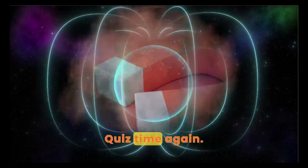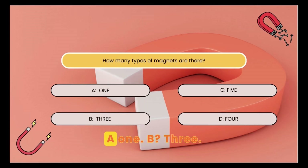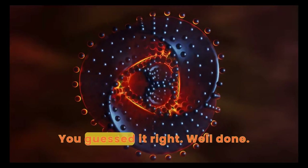Back to the drawing board. Quiz time again. How many types of magnets are there? A. One. B. Three. C. Five. D. Four. There are a total of three types of magnets. You guessed it right. Well done.